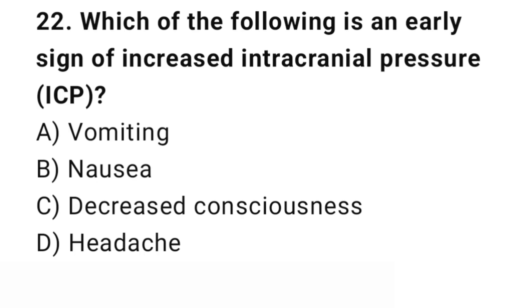Question number 22. Which of the following is an early sign of increased intracranial pressure? The right answer is D: Headache. Headache is an early and common sign of ICP elevation.